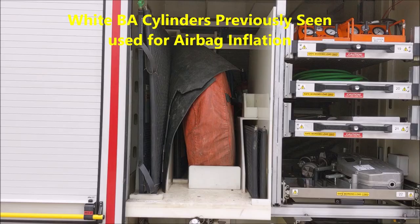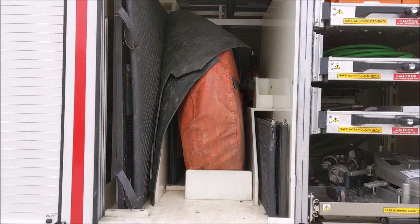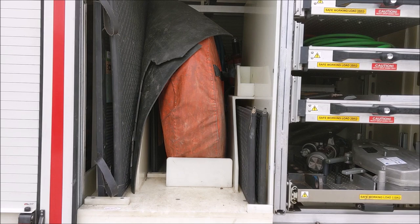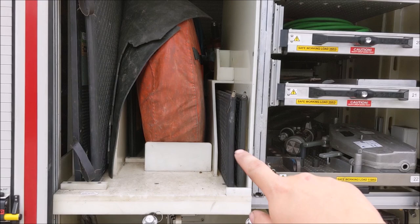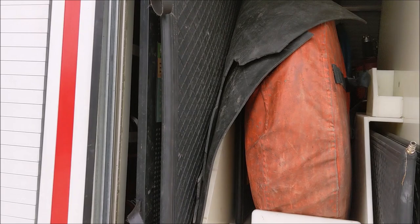Moving on to the airbags carried on the vehicle: there is a range of high pressure airbags — the thinner black ones — and low pressure airbags stored in the orange valise. The two smaller airbags here are rated to lift 33 tons, and the two larger ones are rated to lift 68 tons. There is also some matting used to lay over the ground to protect the airbags before the lift commences.